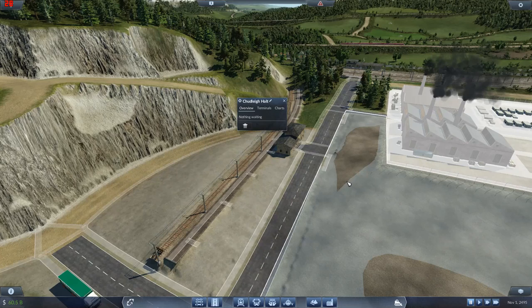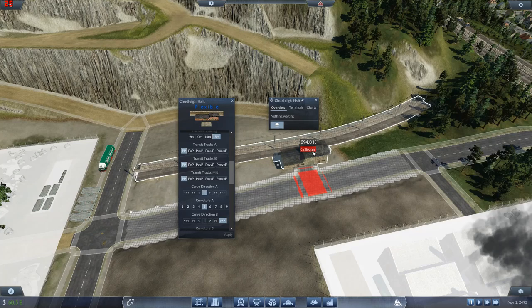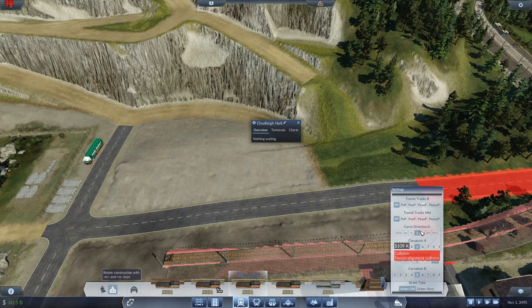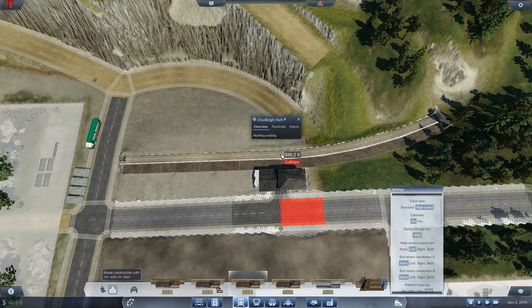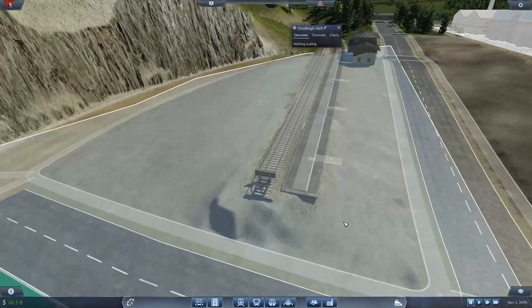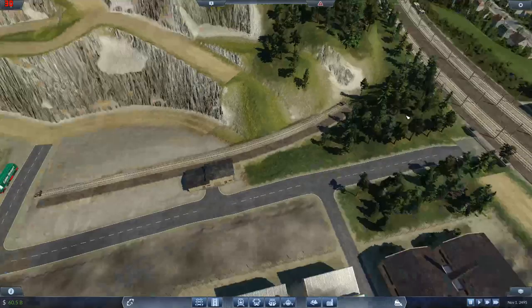Why are these things so difficult? We'll destroy it and put it back in again — this time without catenaries and a high-speed track. I thought that would be easy to just change, but apparently not. Am I not quite parallel? Let's move it around a fraction — that's better. In you go. I'm going to move it forward a tiny bit. A little bit smoother at this end.